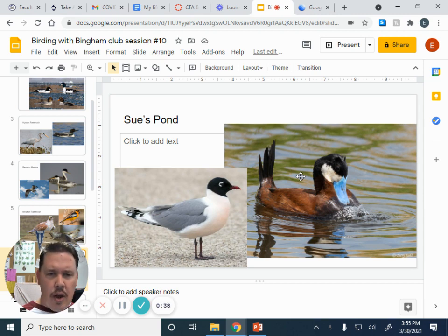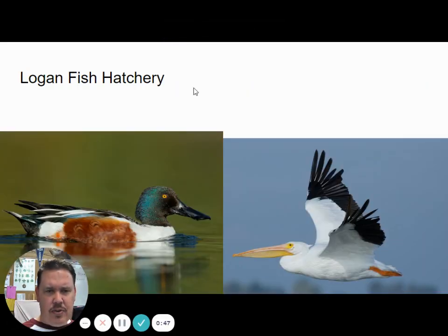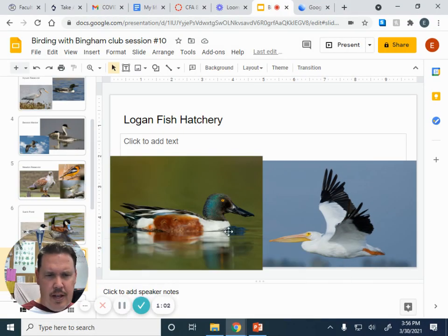Today we're going to go over a few other great birding spots here in the valley. The Logan Fish Hatchery is usually a great spot to find cool birds — shorebirds, little shorebirds that show up there, but also ducks like the northern shoveler. And this is an American white pelican. We drove by the Logan Fish Hatchery just a few days ago and saw my first pelican for the year. Pelicans are just migrating in right now, and there should be a lot of them starting to hang out there at the Logan Fish Hatchery.